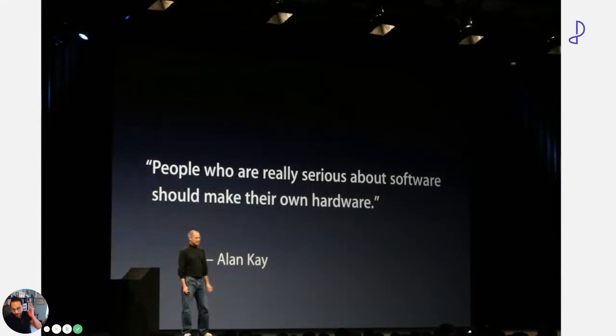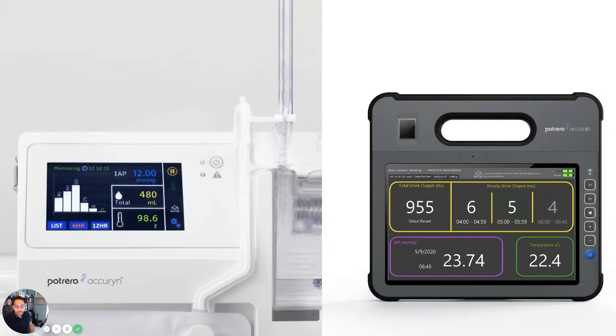Steve Jobs used a famous saying here in Silicon Valley — Alan Kay said it, and Steve Jobs used it when he released the first iPhone: 'People who are really serious about software should make their own hardware.' At Potrero, we are very serious about both software and hardware.